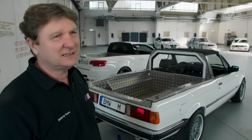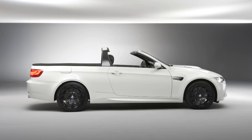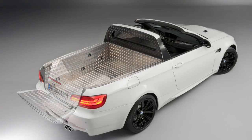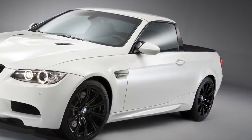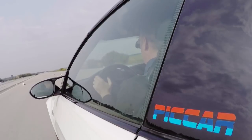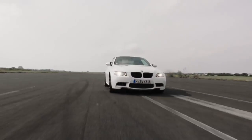They had already started work on converting an E93 to succeed the last pickup, and then hit on an idea: to unveil it as a new model — as an April Fool's joke in 2011. Later, an official press release clarified the facts. Nonetheless, the E93 M3 pickup was approved for use on public roads and included a host of enhancements.